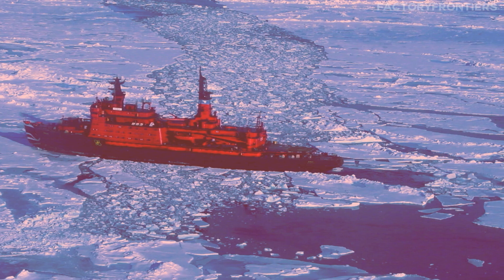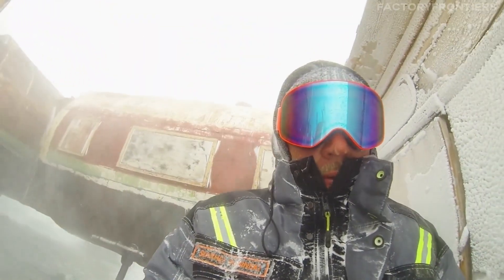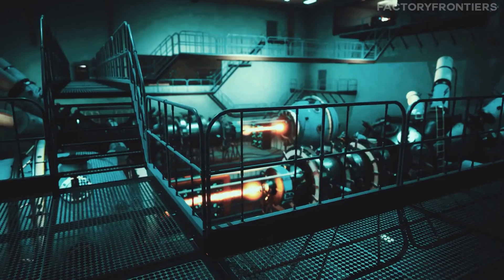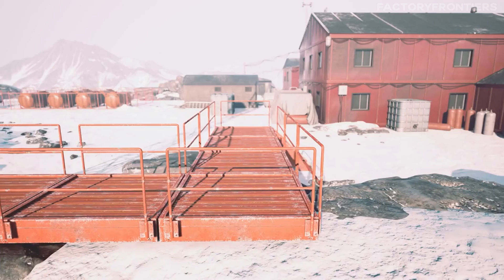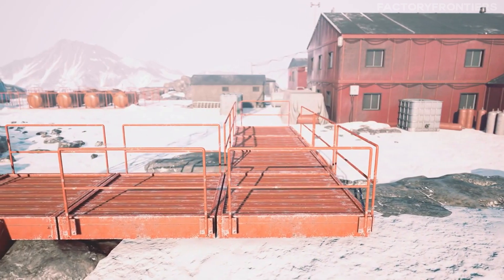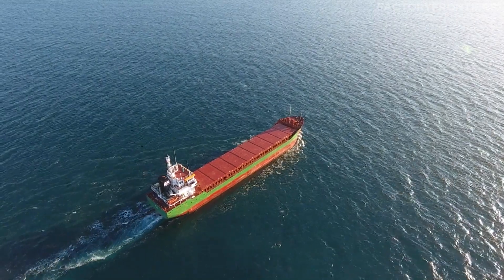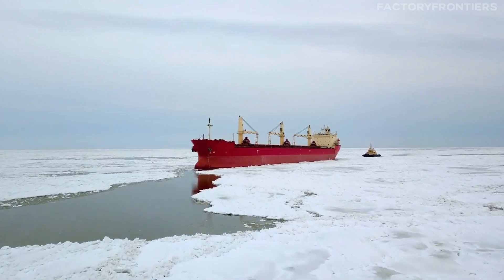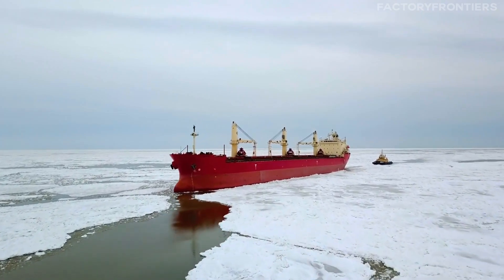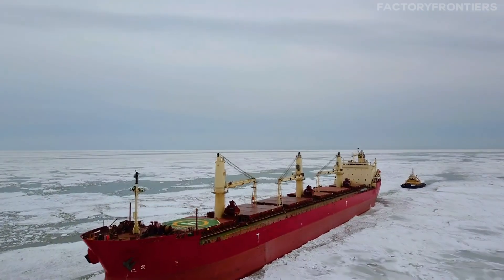As the 50 Let Pobedy continues to forge paths through the frozen Arctic, its impact on polar navigation and scientific exploration cannot be overstated. This marvel of engineering, powered by nuclear reactors and equipped with state-of-the-art technology, has revolutionized our ability to navigate and study the harsh polar environments. From supporting groundbreaking research projects to ensuring the safe passage of commercial vessels, the 50 Let Pobedy has played a vital role in expanding our understanding of the Arctic and its critical importance to the global ecosystem.